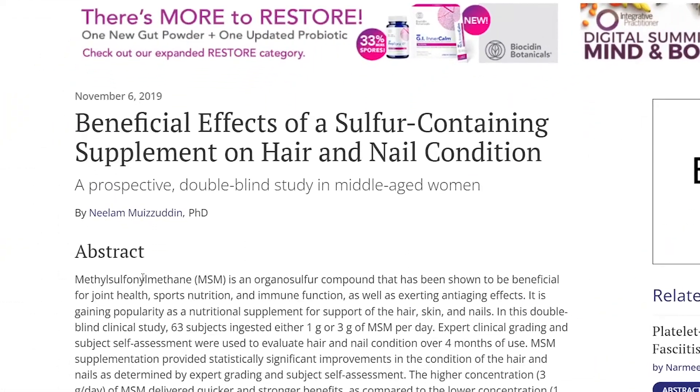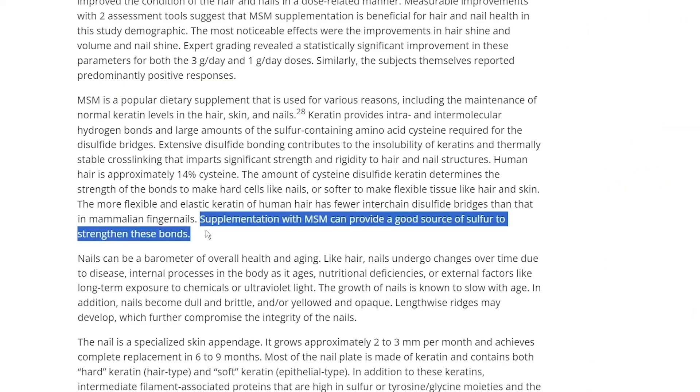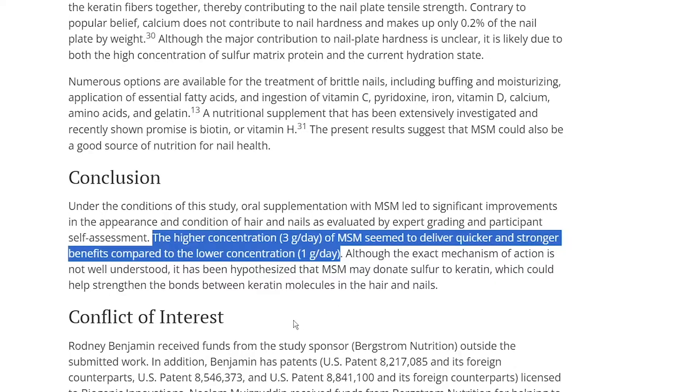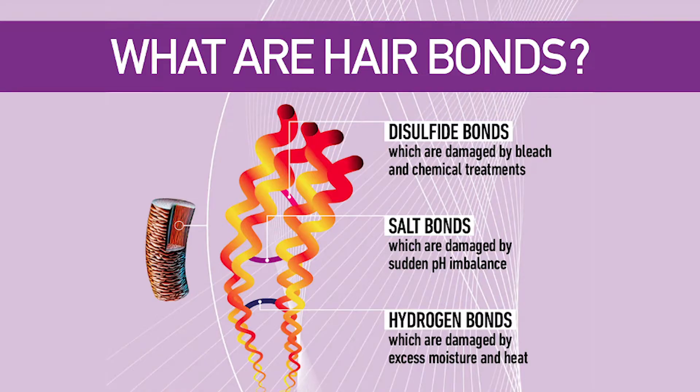Now that we know how MSM could play a role, are there many studies showing it works? Well, not as many as I would like to see. One study I found from 2019 — although small, with three human participants — found that oral MSM supplements may improve the appearance of hair and nails. Researchers found that a higher concentration of 3g per day delivered quicker and more pronounced benefits than 1g per day. I should point out that at the end of the study there did seem to be a conflict of interest, but the hypothesis formed was that MSM may donate sulfur to keratin, which may help strengthen bonds between keratin molecules.